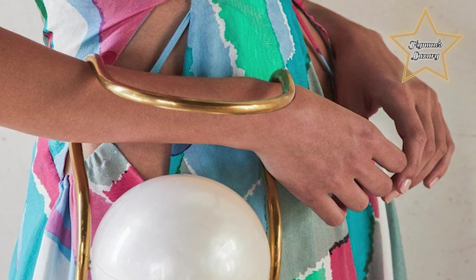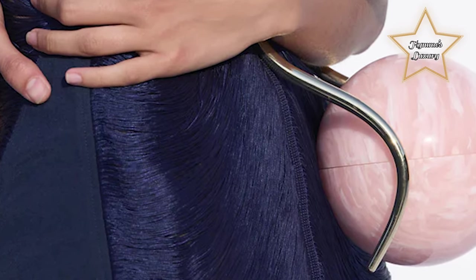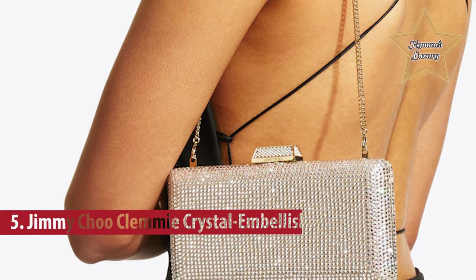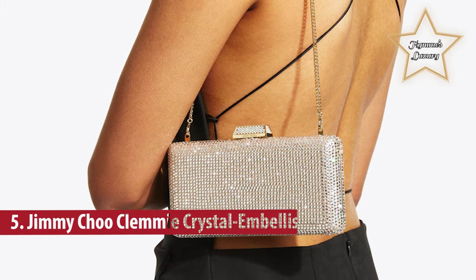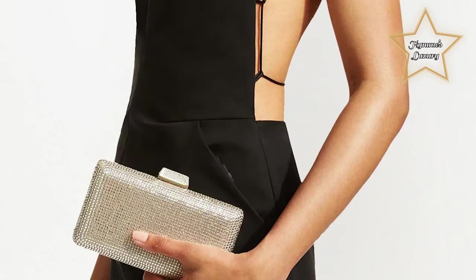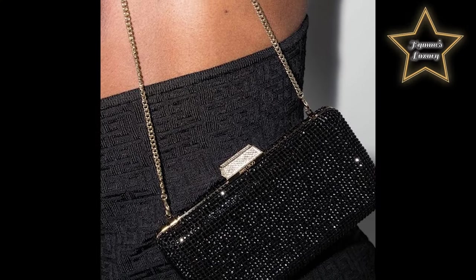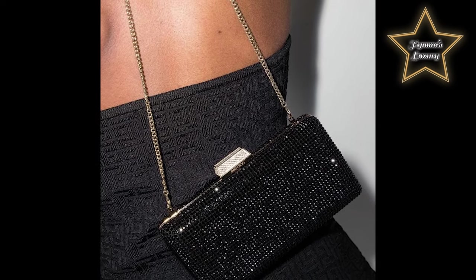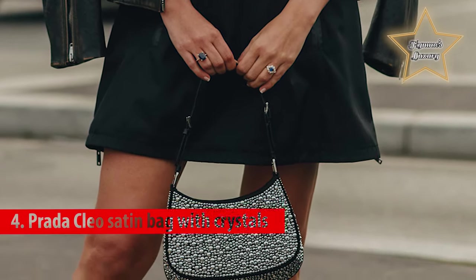Number 5: Jimmy Choo Clemmy Crystal Embellished Clutch. Some colors fill you with joy the moment you see them — the fuchsia shade of Jimmy Choo's Clemmy clutch does exactly that, and there's no doubt it will boost the mood of everyone around you too. Made in Italy from pearly satin with a crystal-embellished gold clasp, it comes with a detachable strap — simply and elegantly designed.